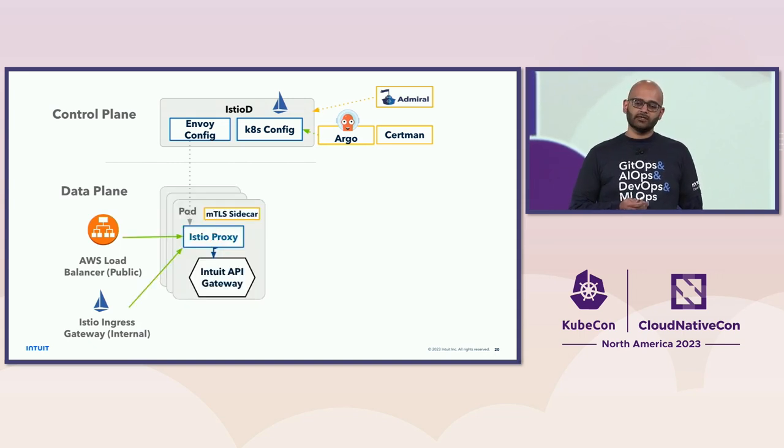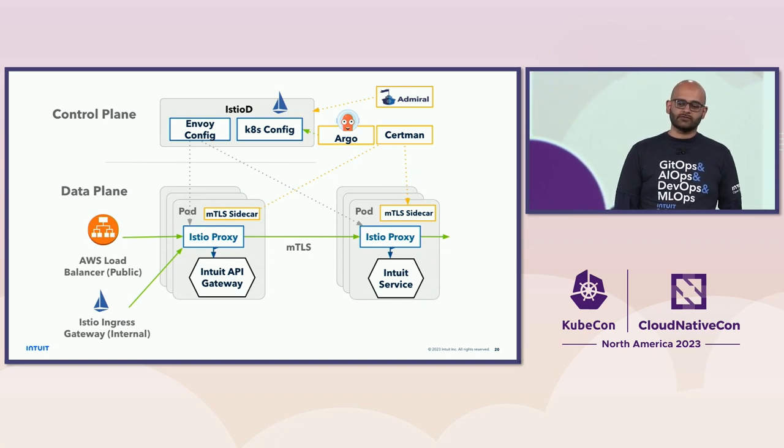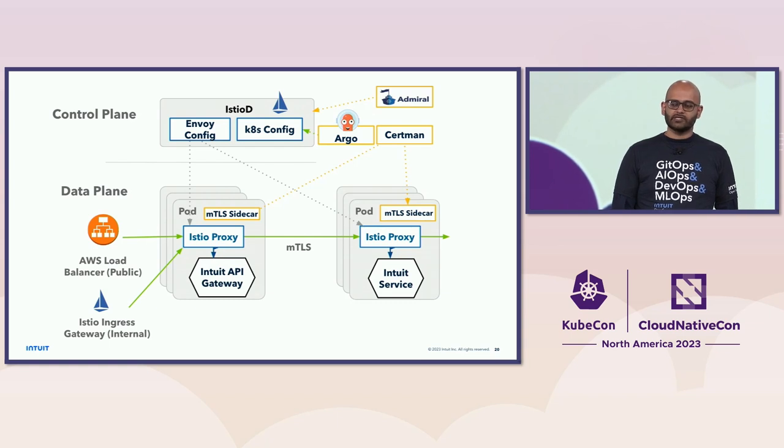Diving deeper: we have a control plane that is Istio-based, with Argo, Admiral, and a certificate management system. On the data plane, requests come in either through the public load balancer or through the Istio ingress gateway. They go into our Istio proxy, which handles mTLS or TLS termination, then to our Intuit API gateway container for routing, traffic management, throttling, and authentication. Through the Istio proxy it goes out to the target service — we have over 2,000 such services — and we have an mTLS sidecar getting updated certs every hour.